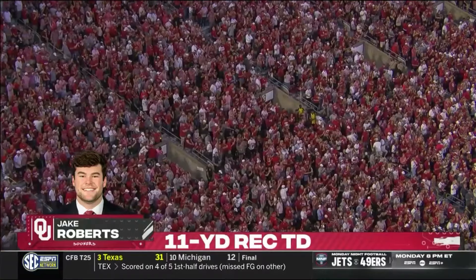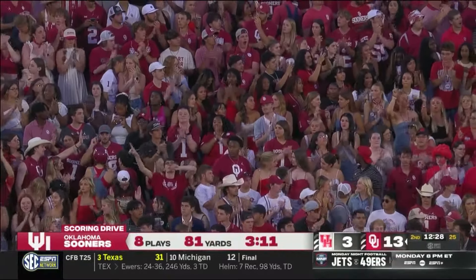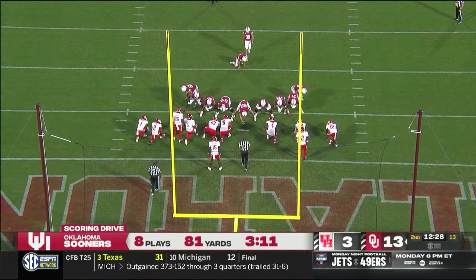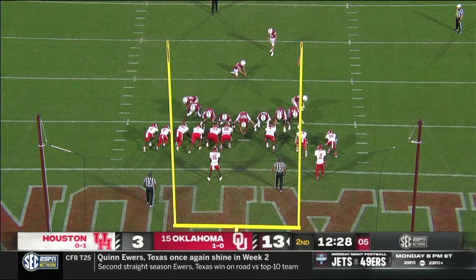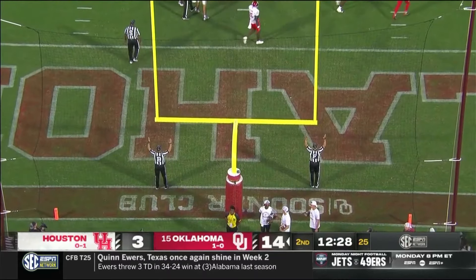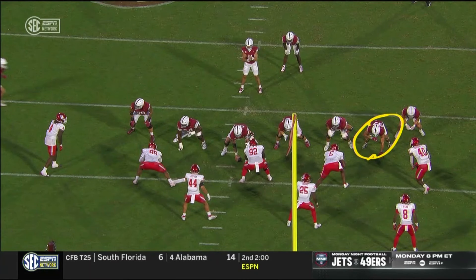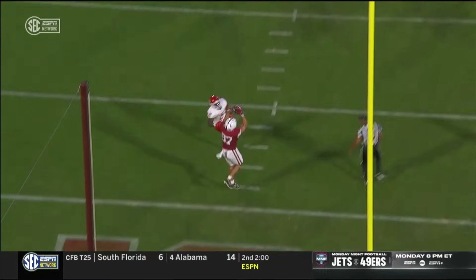Three tight ends in the game — McIntyre split wide right, goes in motion across. There's the snap — play action, lob in the zone — Jake Roberts, touchdown! Wide open, beautiful play design! You bring the different personnel grouping in on short yardage, defense sells out to stop the run, good play action fake, leak that tight end through the middle. It's a cool moment for the Roberts family — lifelong Sooner fan, went to Norman North High School. What an absolute moment for Jake. Extra point is good.